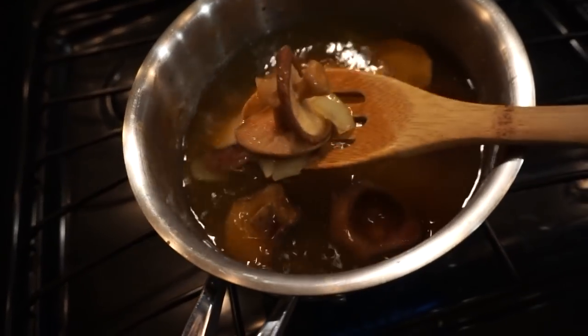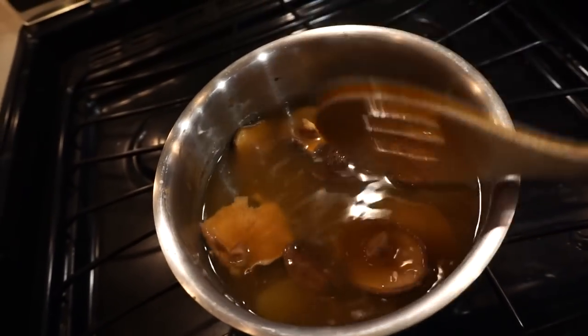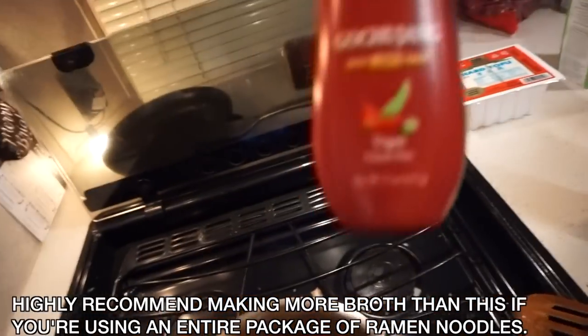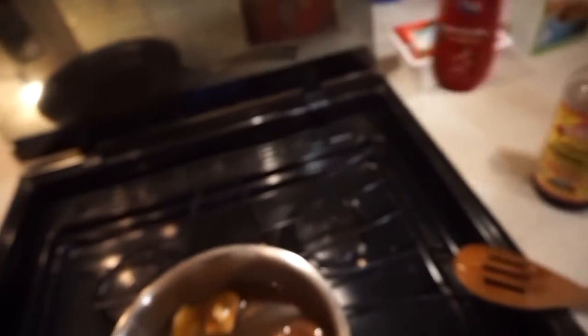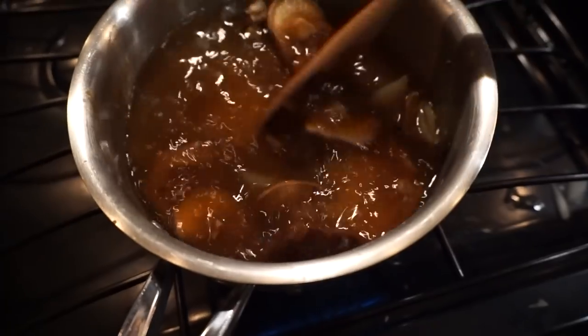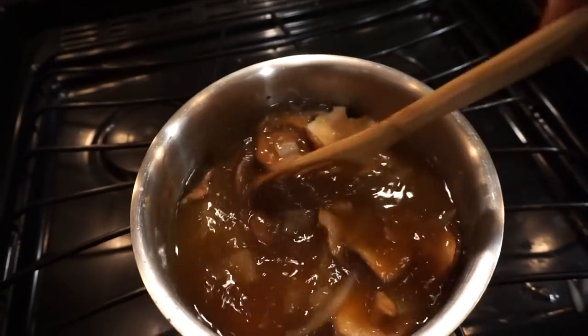I think I might have jumped the gun a little early — they're not quite as soft as they should be, but that's okay. I added the rest of the container of veggie broth, and then I'm going to add a little bit of the liquid aminos and a little bit of the miso just to spice it up. Then I'm going to cook this until it's probably boiling — this is just me guessing.